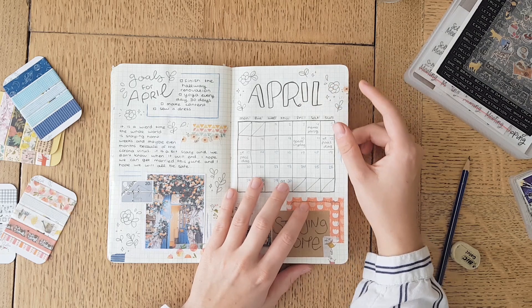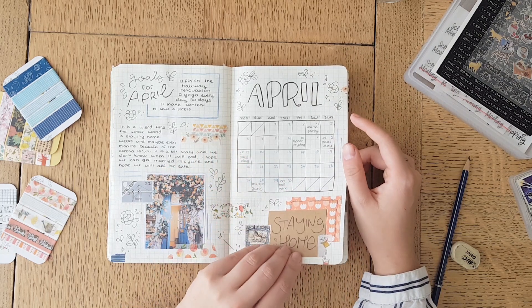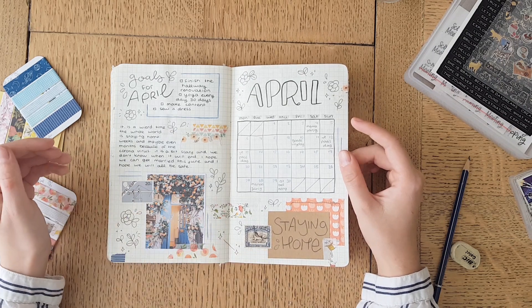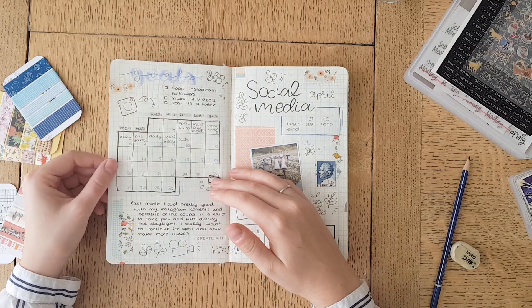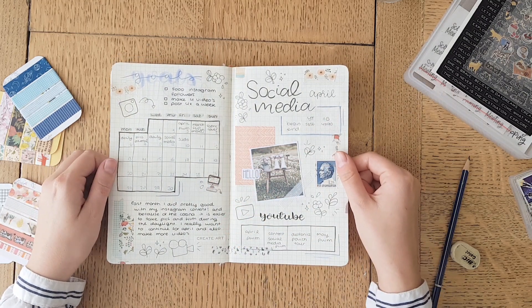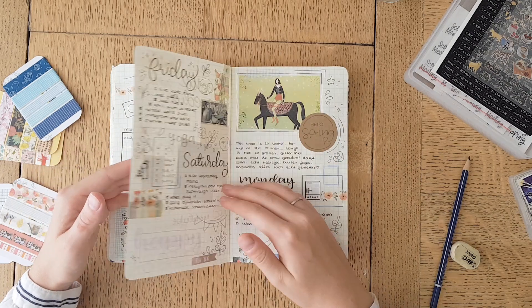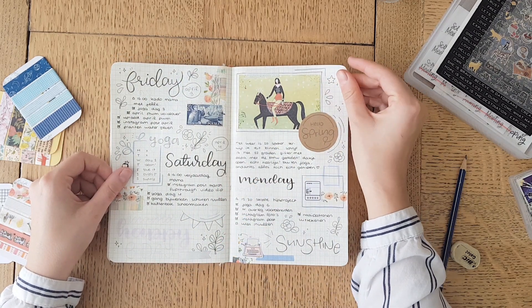For April I didn't journal a lot — well, April maybe I still did. But for May and June I didn't journal a lot, and then July I totally got back to it. This is the social media spread that I did for April. Back in April I was also still posting and making multiple videos. So here are the spreads that I made.